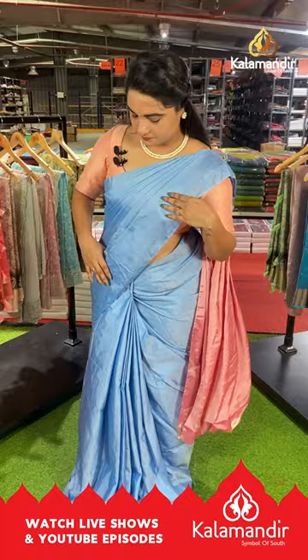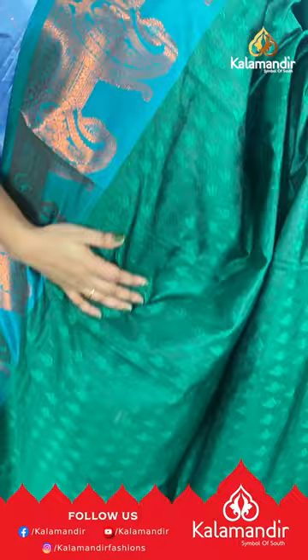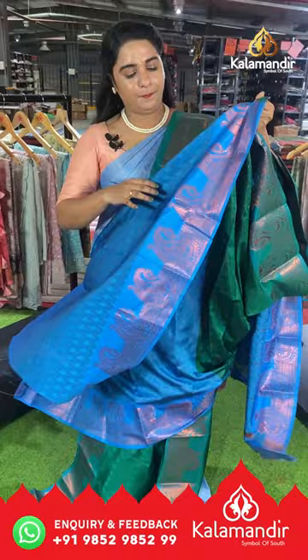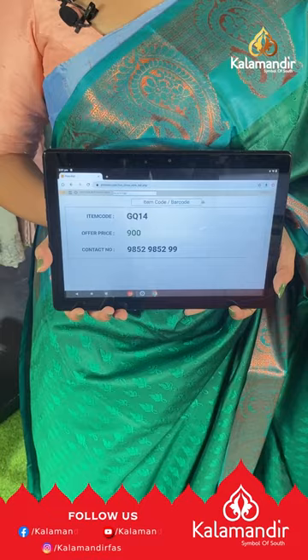Next saree is in light green and dark sky blue with a self-embossed design on the body and a contrast border with parsley motifs. The pallu is contrast with self-embossed design and lines, paired with a contrast self-embossed design blouse with border. Saree code GQ14, price ₹900. To buy, take a screenshot and send us on our WhatsApp number.